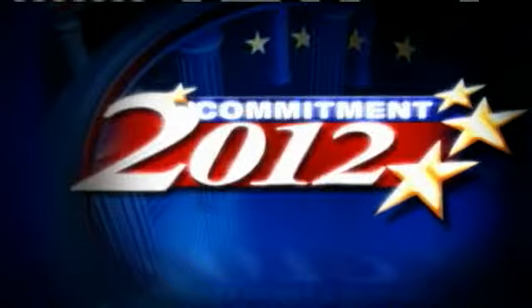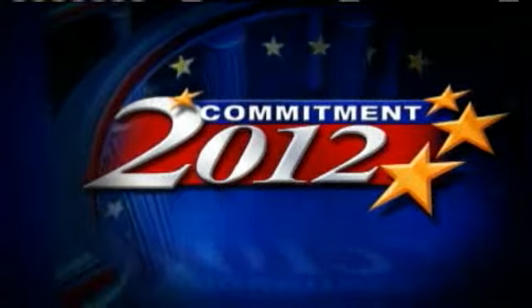Voting tomorrow is going to be a little different than you're used to. In Commitment 2012, Paul, I know you're helping people understand everything they need to know when they head to the polls. We've got all new voting machines that we're going to be dealing with, so it means you don't fill the ballot out exactly the same way.